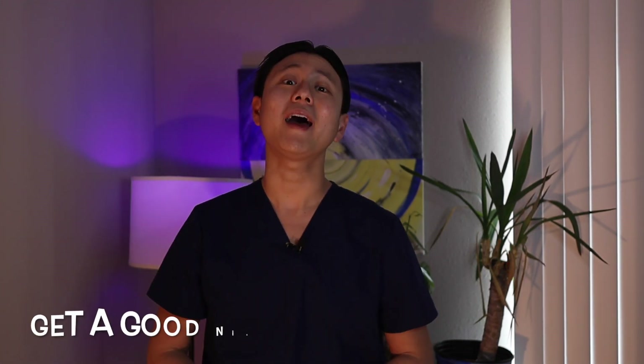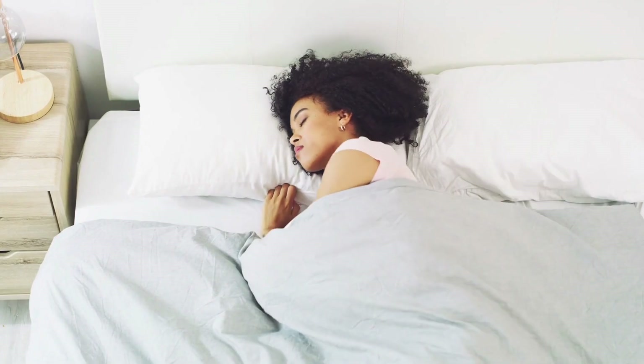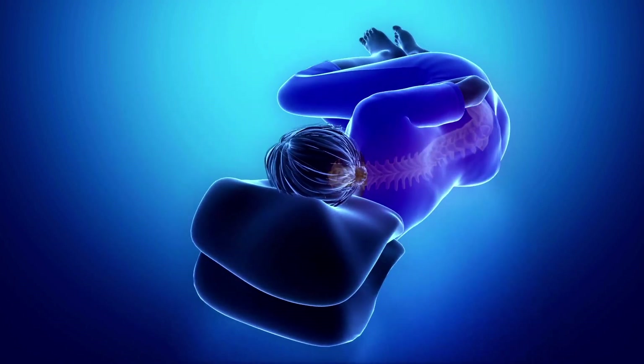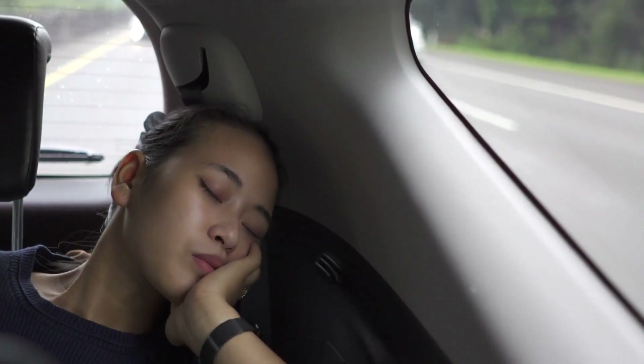Third, get a good night's sleep. Sleep is important for many aspects of good health. To help minimize TMJ pain, sleep on your back and use pillows to help support your neck. You should avoid sleeping on your stomach, and if sleeping on your side, try to avoid putting your hand on your jaw to rest it.